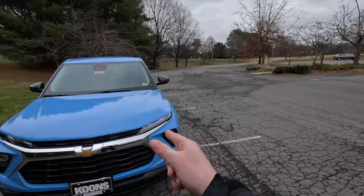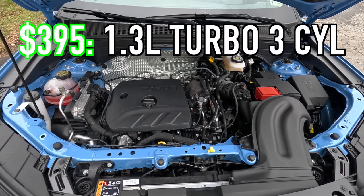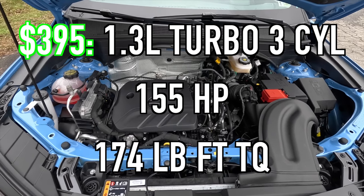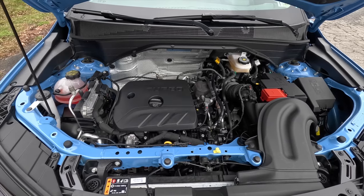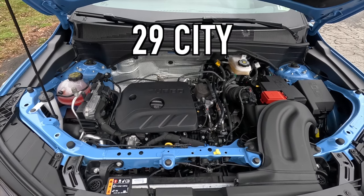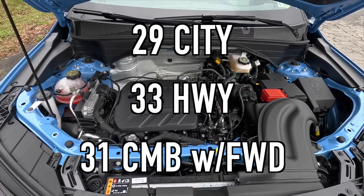Popping the hood reveals the optional $395 1.3-liter turbo three-cylinder making 155 horsepower and 174 lb-ft of torque, mated to a continuously variable transmission for a zero-to-60 time of nine and a half seconds. Fuel economy is 29 city, 33 highway, 31 combined with front-wheel drive. Note: this comes standard with the 1.2-liter engine, but opting for the 1.3-liter with all-wheel drive gets you a nine-speed automatic transmission instead of the CVT.